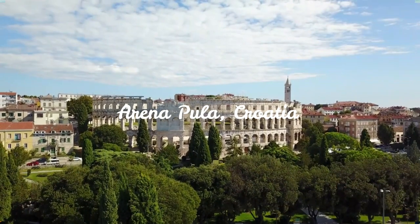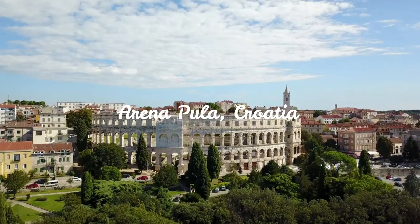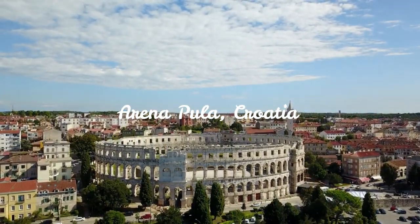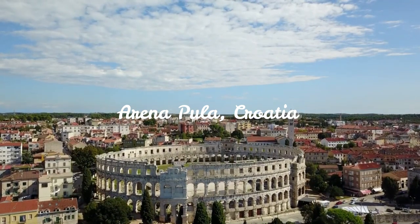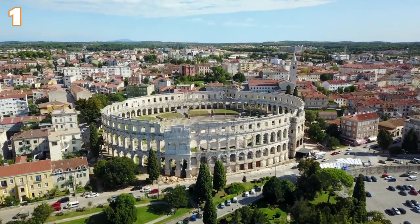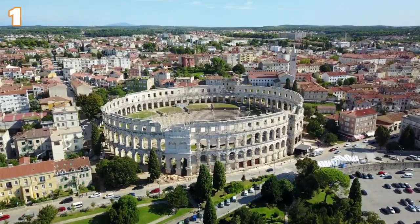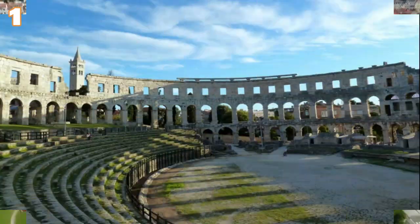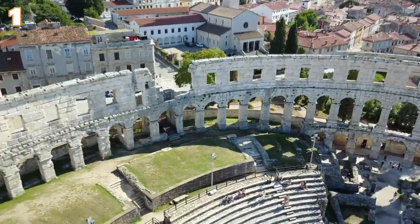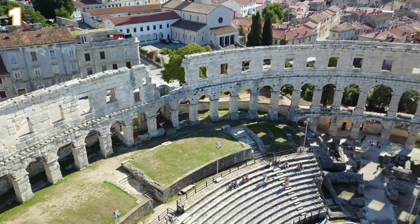Arena Pula, Croatia. Rome certainly left the deepest imprint on the region of Istria, especially in the most important settlement of the region, the city of Pula. The monument that really stands out is the impressive amphitheater known as the Arena of Pula, one of the largest in the world, located at the very top of the Istria peninsula in Croatia — the largest amphitheater built outside of Rome.